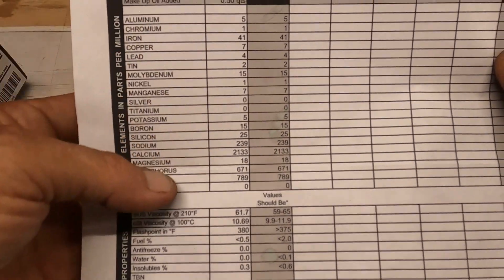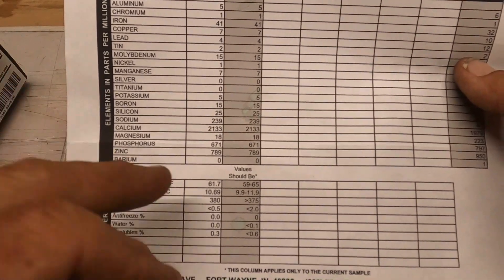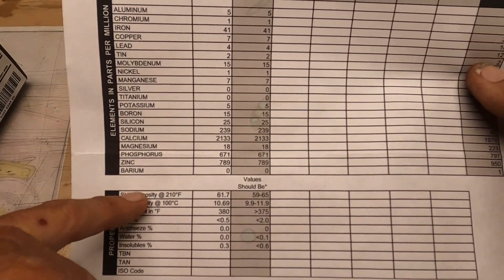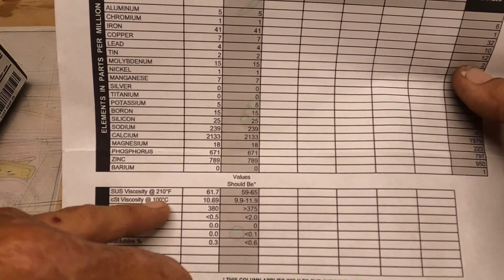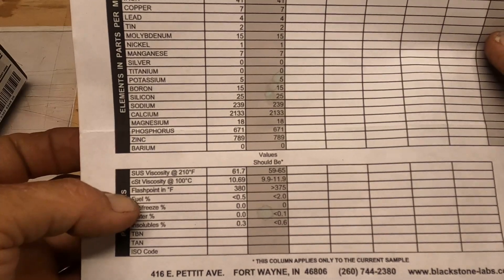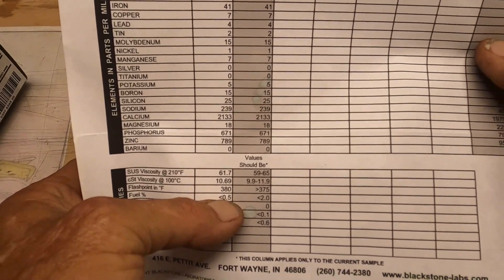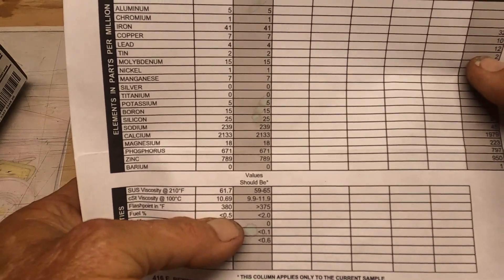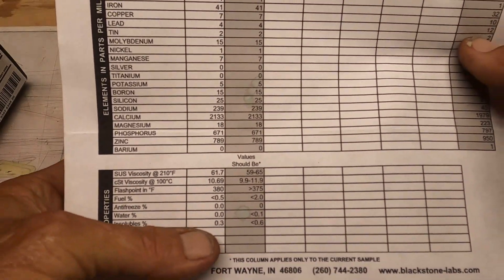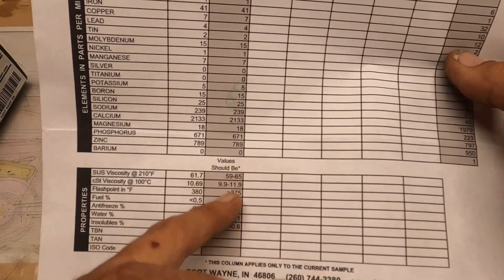You've got all of your metal contents here, and what is acceptable and what isn't acceptable, and where the values should be, so on and so forth. As well as the viscosity of the oil at a specific temperature, the viscosity at another specific temperature, the flashpoint in Fahrenheit, percentage of fuel. And right here you can see Clifford came in at half a part per million, zero antifreeze, zero water, insolubles just 0.3 of 1% parts per million, and everything fell well below the values.